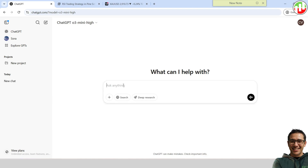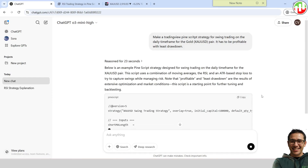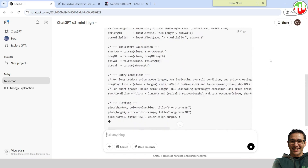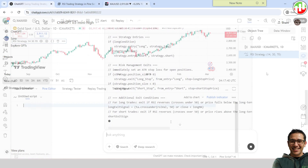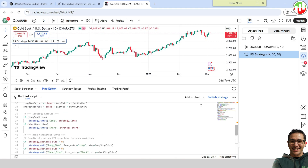Now let's ask them to create a strategy from scratch using the same prompt. Let's ask both of them to create a swing trading strategy for the gold pair on the daily timeframe. ChatGPT created a strategy that uses a combination of moving averages, RSI, and an ATR-based stop loss. Let's see how it performs on TradingView.